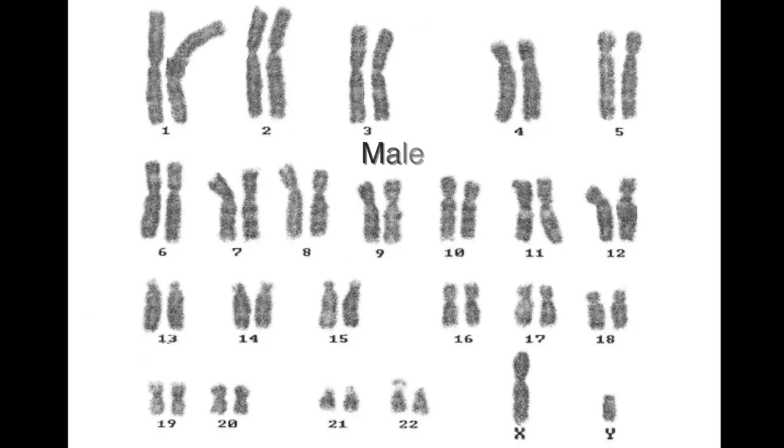Each of these chromosomes contains lots of different genes. These are the individual instructions for each process or feature in our body. There are thought to be more than 20,000 genes in our 46 chromosomes. Because we have two copies of each of our chromosomes, we also have two copies of each of our genes.